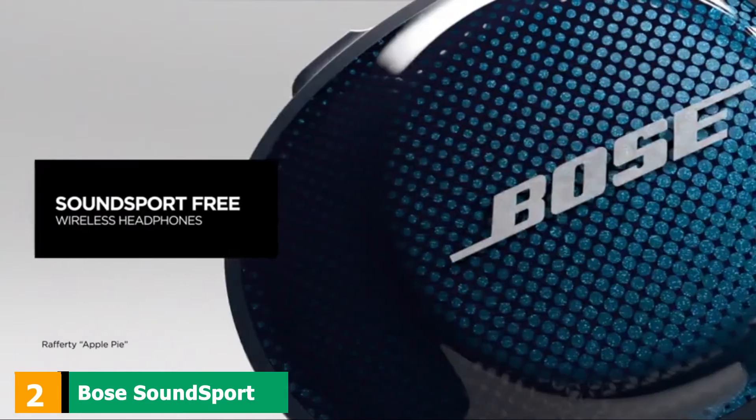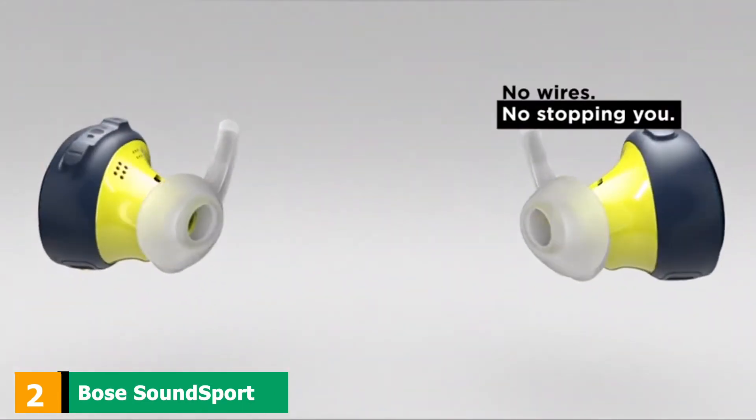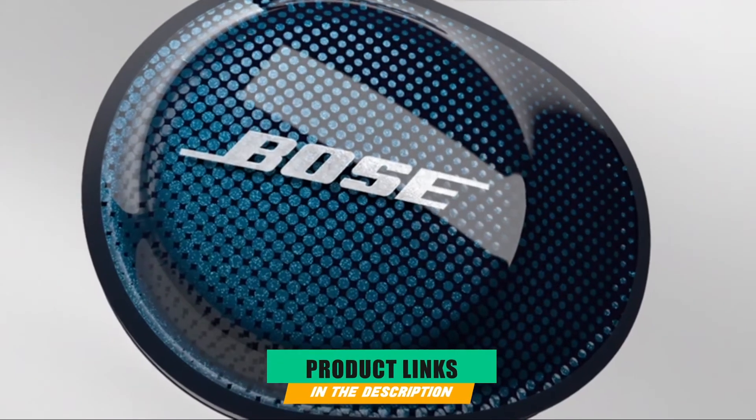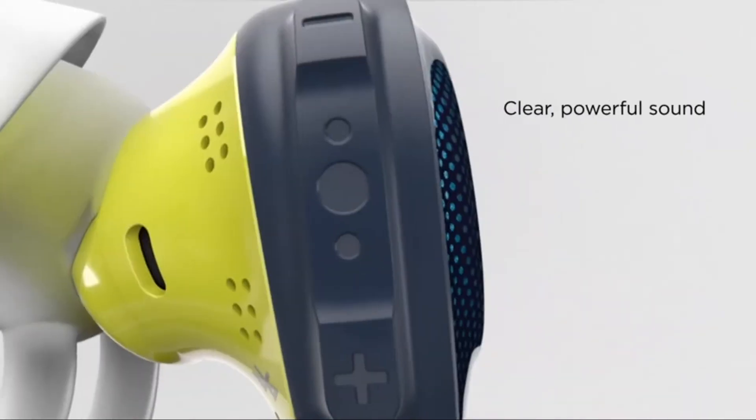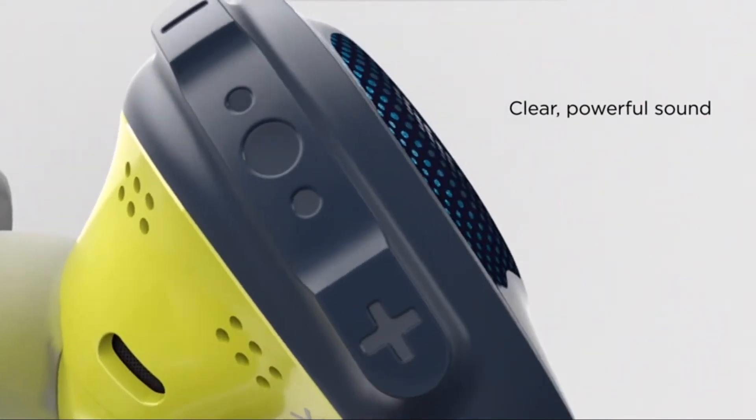Moving on to the next at number 2, we have Bose Sound Sport Free True Wireless Earbuds. The high-quality and durable wireless earbuds with excellent bass and sound offer a highly reliable connection with easy controls and all-day comfort.